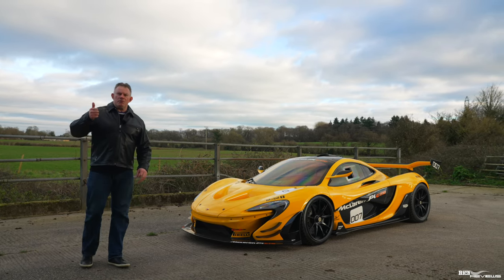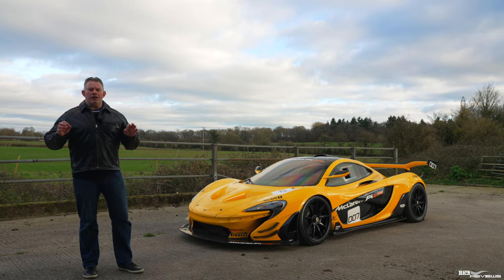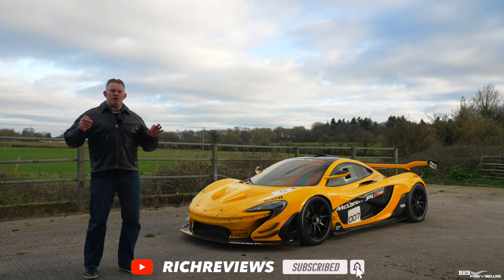If you're enjoying the video so far, please give it a thumbs up — very important for the channel. And if you like our style of content, please think about subscribing.